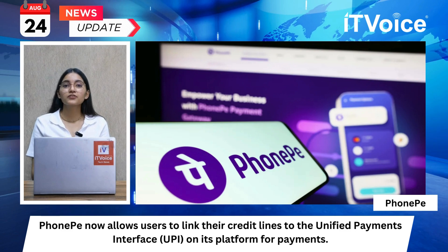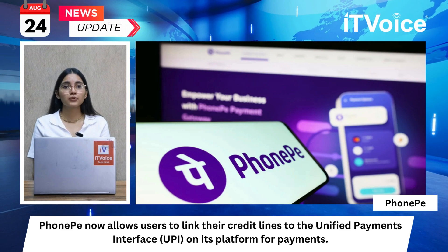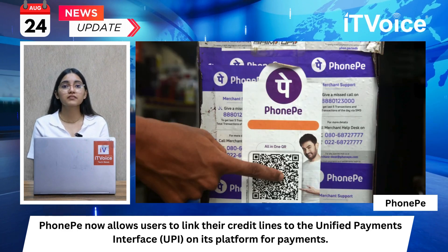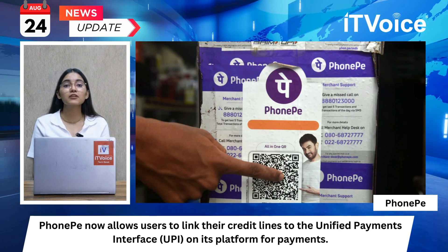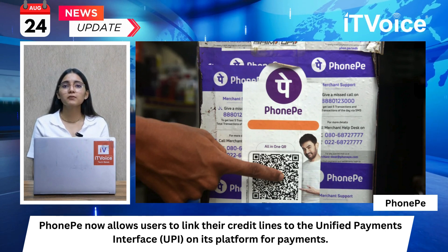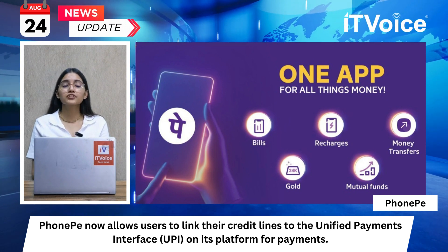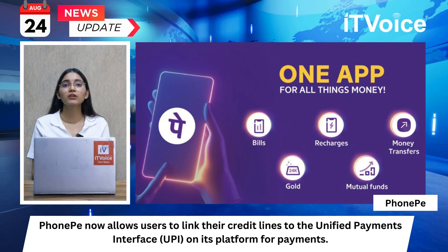PhonePay now allows users to link their credit lines to the Unified Payments Interface on its platform for payment. Users can make payments via credit line and UPI at millions of merchants across India. This feature follows the Reserve Bank of India's decision to include pre-approved credit lines within UPI. This is PhonePay's second major credit-related feature after the Rupee credit card and UPI. PhonePay aims to strengthen digital payments in India by providing innovative payment solutions. In February, PhonePay launched the Indus App Store offering over 2 lakh apps across 45 categories in 12 Indian languages.